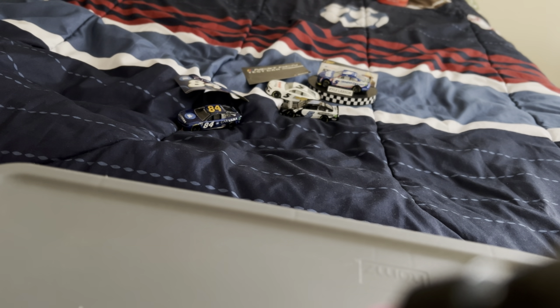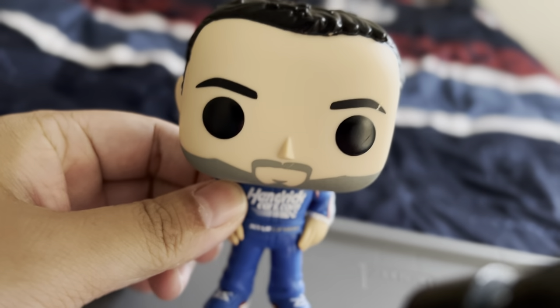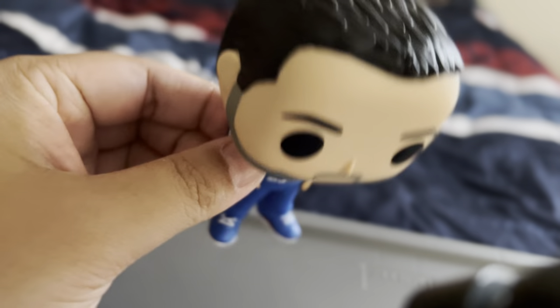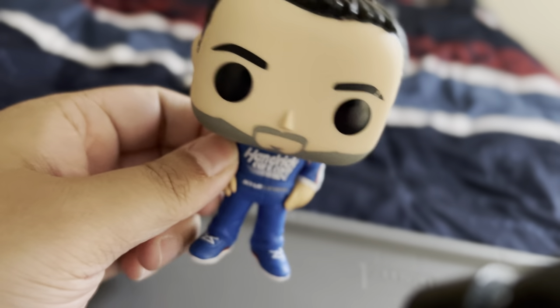Let me show you the Haley Deegan hauler. Next I'm going to show you the Kyle Larson — I don't know what it's called, poker something — I thought it was a bobblehead doll but it's not, though it looks customized.